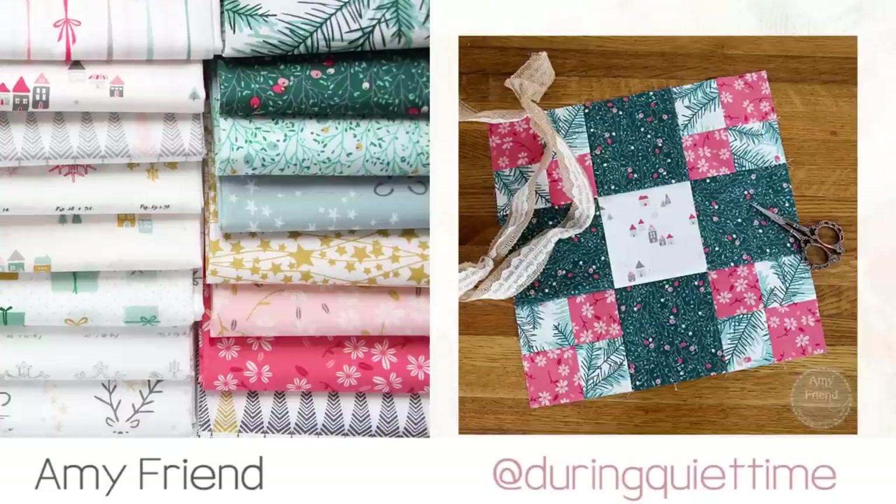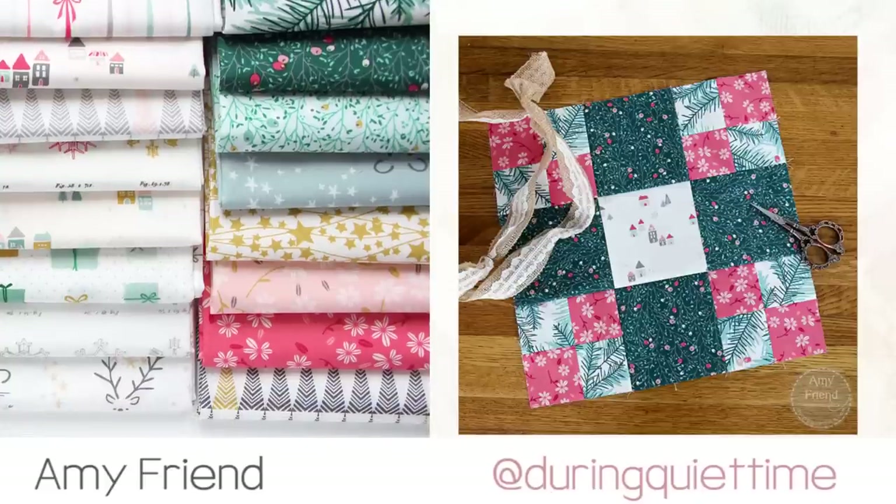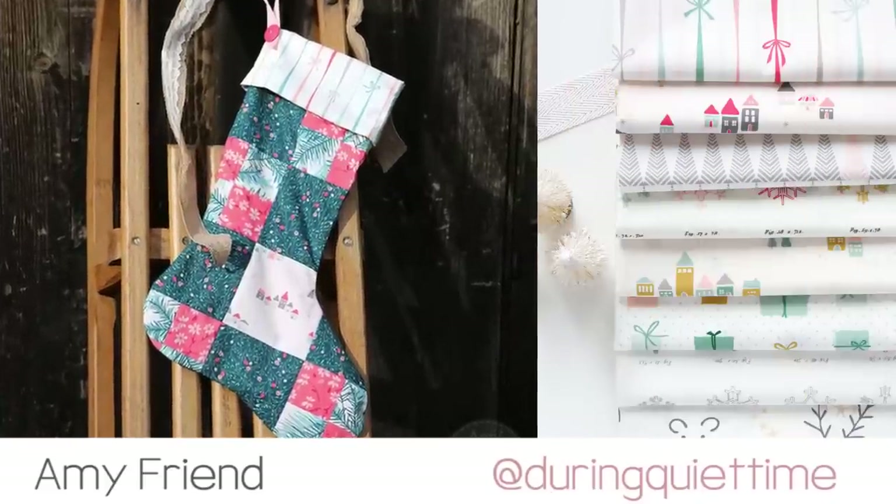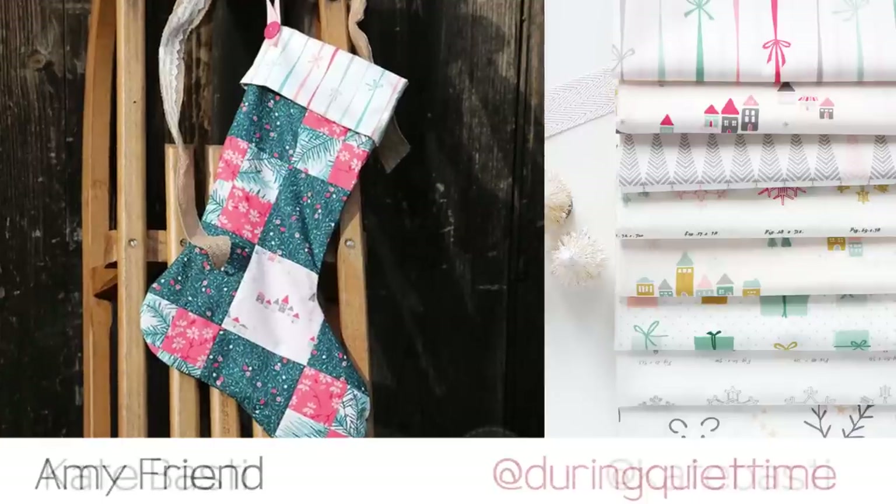Amy from During Quiet Time is bringing the season in right with the single Irish chain block. Using Littletown fabric, she turned her block into the most festive holiday stocking.